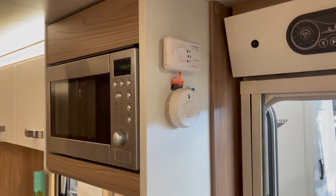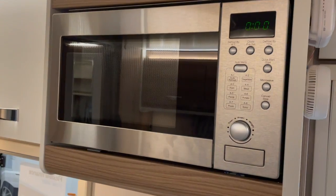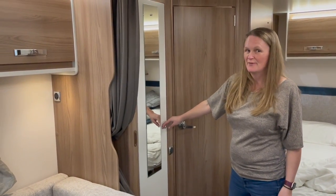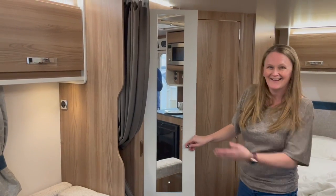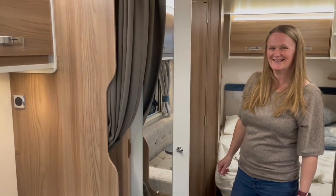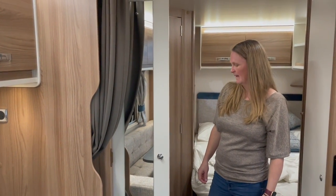There's a carbon monoxide and smoke detector, a fancy-looking microwave, loads of space, and a full-length mirror — caravan-style full-length mirror, to make sure you're looking your best before heading out for the day.